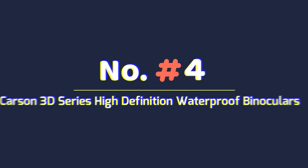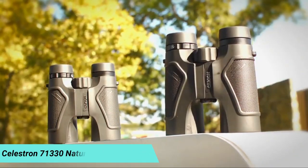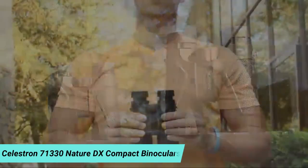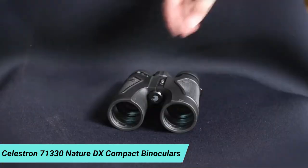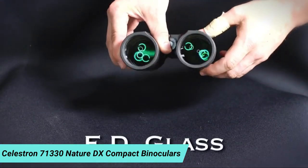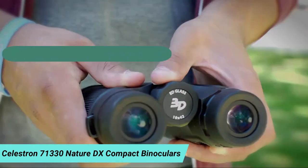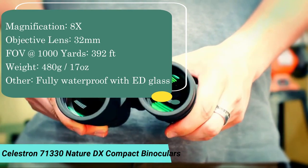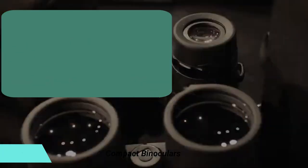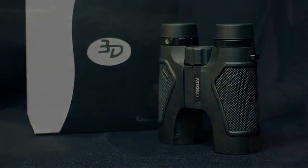Number 4: Carson 3D Series High Definition Waterproof Binoculars. These binoculars are an excellent choice for hiking and are also great for birders out for a stroll. The Carson HD compact binoculars feature high-end specs like ED glass, extra low dispersion, and phase-corrected prisms, guaranteeing excellent resolution and contrast. They are tripod-mountable, and if you wear glasses, you'll appreciate the extra-long eye relief.